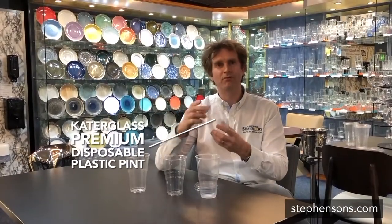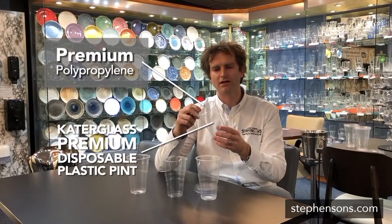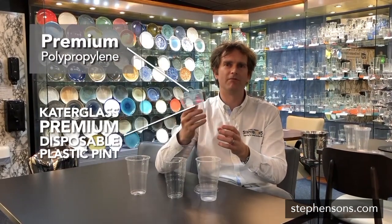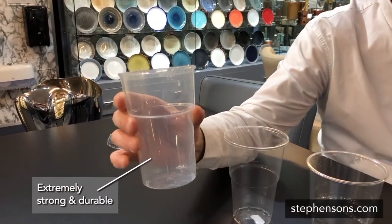And last in the chain, we have a more premium product. This is the Katerglass or Bearcup. This is actually going back to a polypropylene product, been on the market for a long time, but some of our customers really like a top quality, much stronger feel of product. If you're looking for a premium disposable product, then Katerglass is definitely a good place to look.